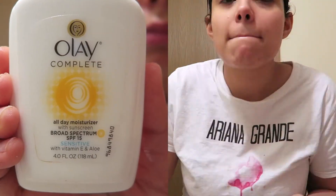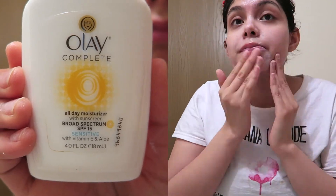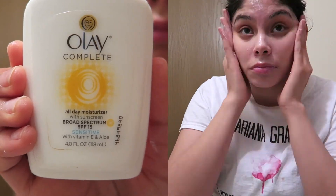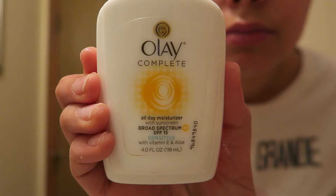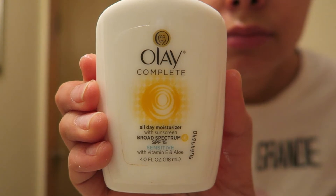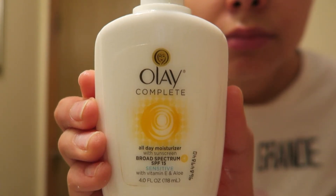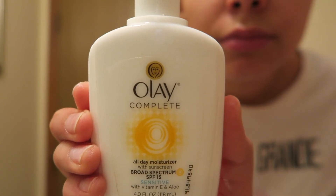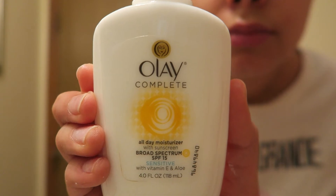For my second moisturizer I'm using the Olay Complete All Day Moisturizer — the sensitive formula. I love this moisturizer so much; it literally leaves my face so soft. You just want to let your face soak up all the moisturizers. You'll look a little oily for a bit, but then it goes away as your face soaks it all up, leaving your face super soft.